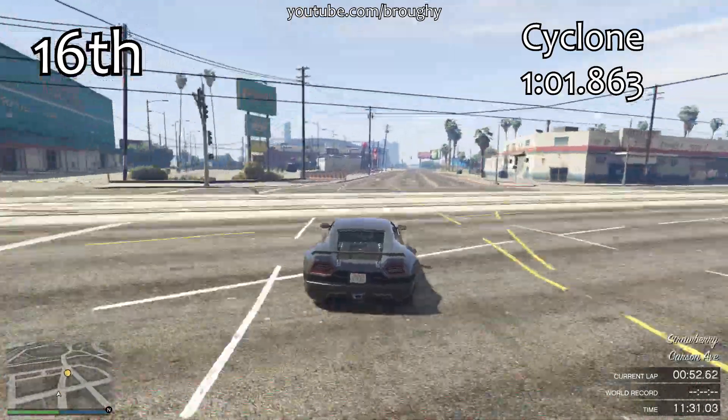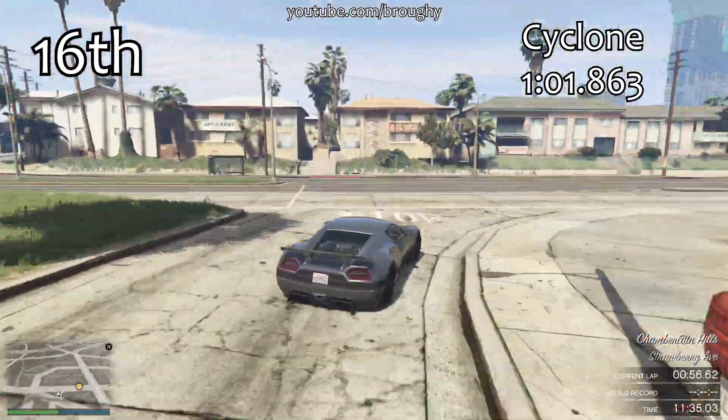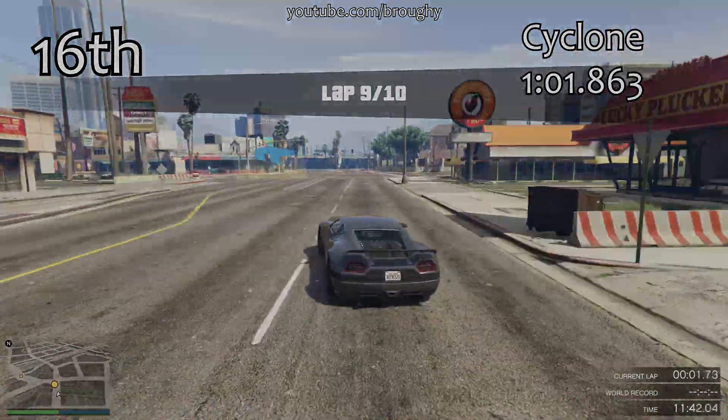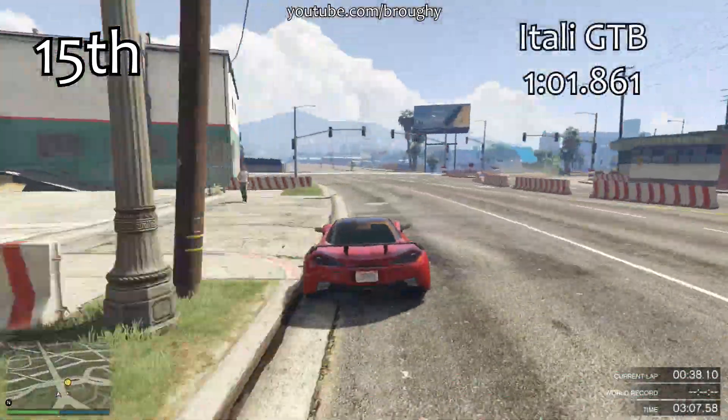That acceleration boost is kind of negated in that respect, because you don't need the extra acceleration when you're already going around the corner at a higher speed and exiting the corner at a higher speed as well. That's why it only falls into 16th place.